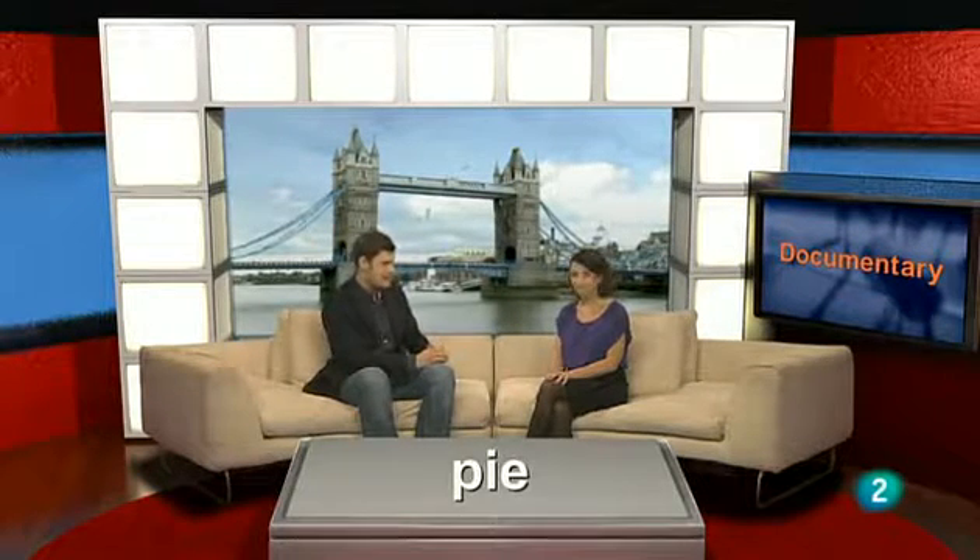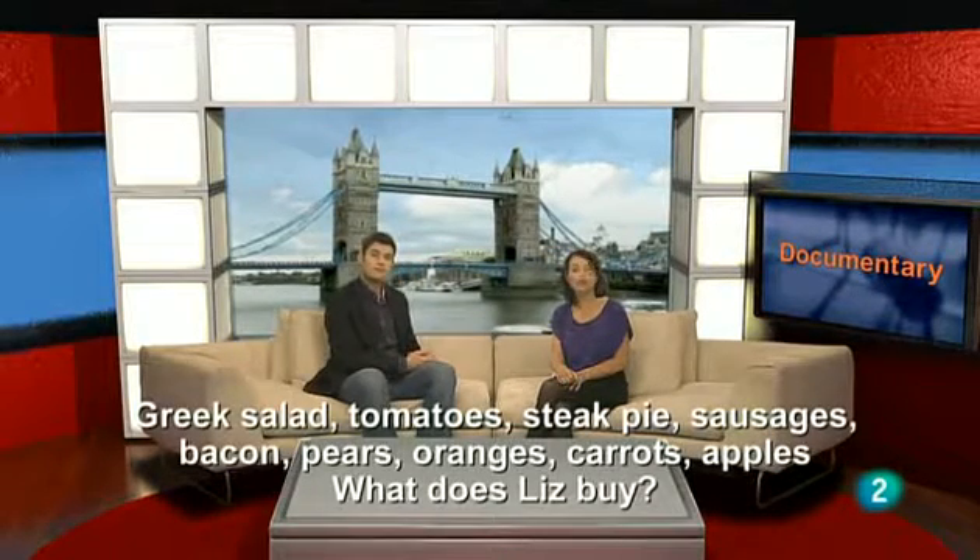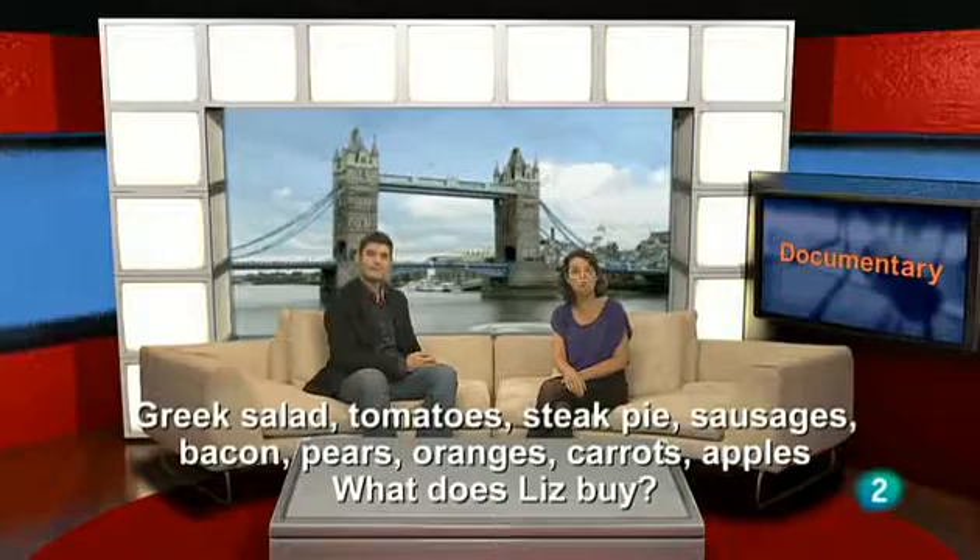Today Liz is buying food at a farmer's market near her house. You need to know one word before you watch. Annabelle, what's a pie? Mmm. Es una especie de empanada o empanadilla. A pie. As you watch the documentary, see if you can find the answer to the question. Look at this list of food. What does Liz buy? De nuevo, no te preocupes si no entiendes todo. Relájate y disfruta con el documental.